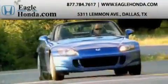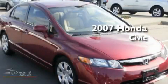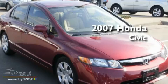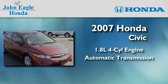Another fine vehicle offered by EagleHonda.com. This is a certified 2007 Honda Civic. It has a 1.8-liter four-cylinder engine and an automatic transmission.